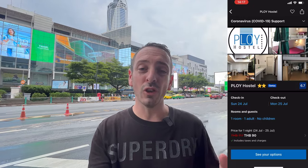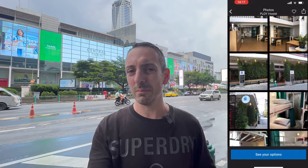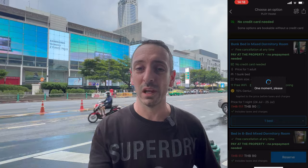The cheapest option is actually on Bookings.com and that's for Ploy Hostel. It's only 90 baht for a one-night stay in Bangkok, and not only is it 90 baht, it's only 600 meters from Khao San Road. I've got that all booked for tonight. Some of these hostels can be hit and miss — I've stayed in a few here in Bangkok and some have been absolutely awful, but on the flip side some have actually been really good. I can check in really soon so I'm heading there now.